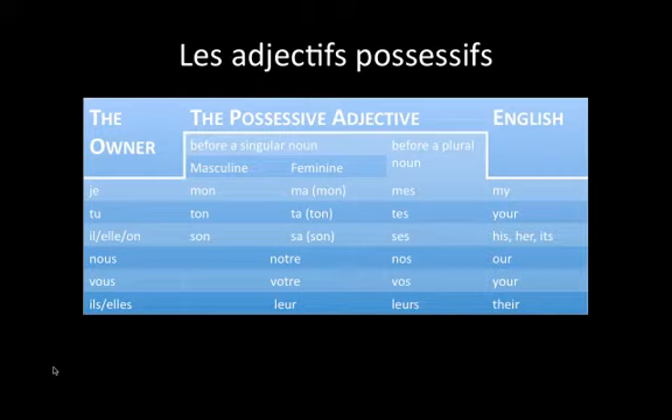If the owner is je, before a singular noun that is masculine, we would use mon. Before a feminine noun, we would use ma, or if the feminine noun starts with a vowel sound, we would use mon. Before a plural noun, we would use mes, and all of these — mon, ma, and mes — all mean 'my' in English.